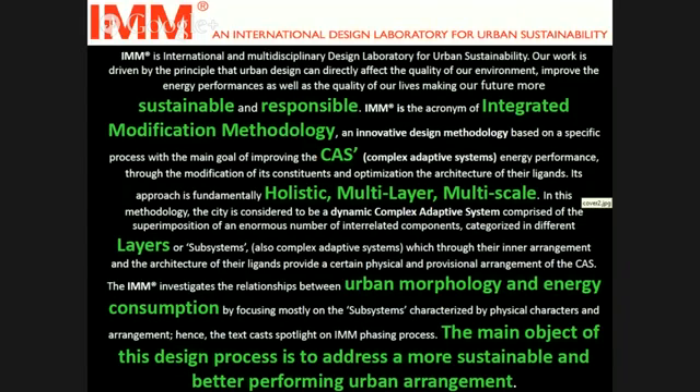As Professor Zani mentioned, our main elements of approach are to be holistic, multi-layer, and multi-scale. It all begins with the fact that if you measure the energy consumption of every single building in a neighborhood or in a city, you probably achieve a different measurement from the amount of energy that the city actually consumes. There's a big gap between that, so we approach the city as a complex adaptive system.